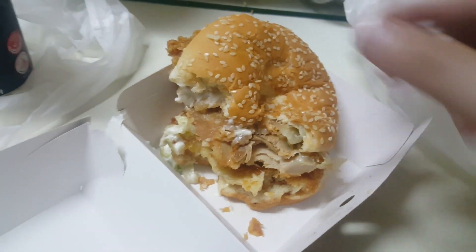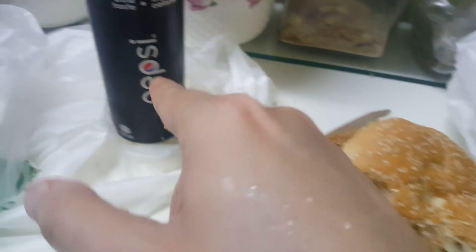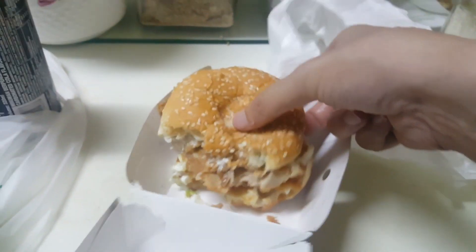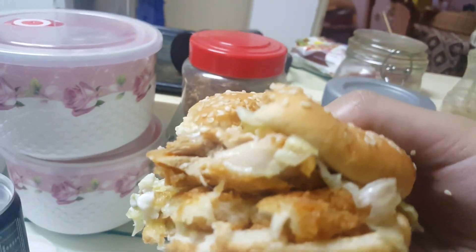Highly recommend getting this. It's about 16 ringgit, if I'm not mistaken, for the set — it comes with a Pepsi drink and also French fries. So it is worth it. The cheese is really good.